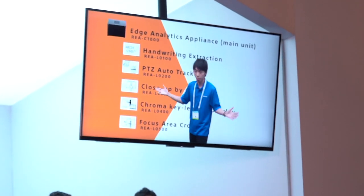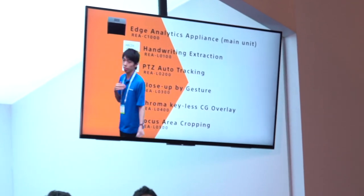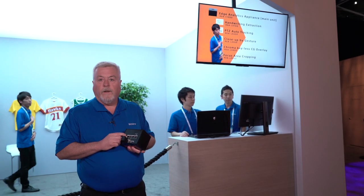This application will become available in October. Also in October, we will have RTSP IP streaming right out of this box. You'll find more information on the Edge Analytics Appliance at www.sony.com/ptz.